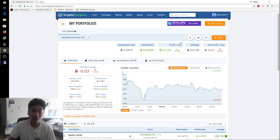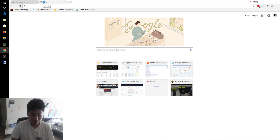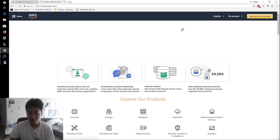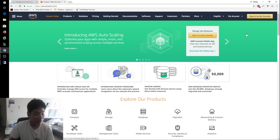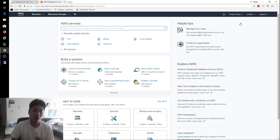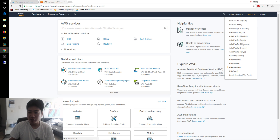Now let's go ahead and set up our account. First, you'll need to go to aws.amazon.com and create an account. You also have to link a credit card so that any additional charges can be billed.